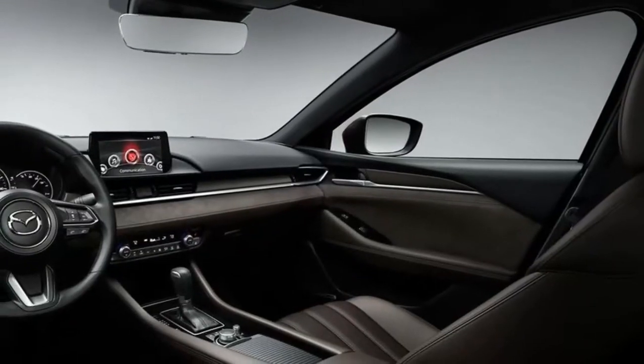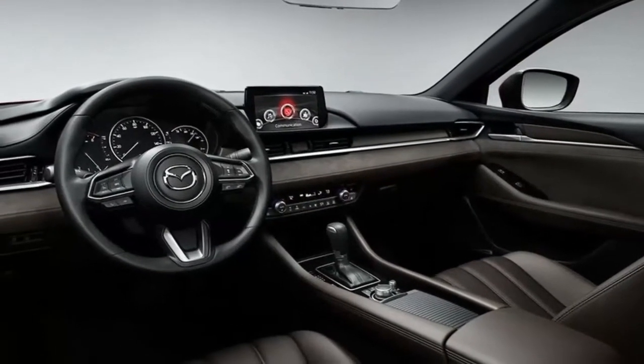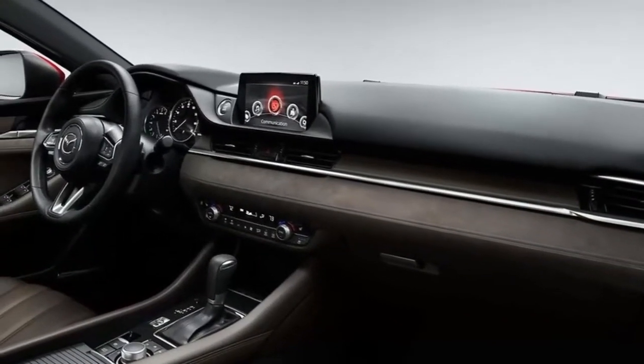Expect the new Mazda6 to hit the road in the spring of 2018, most likely with a 2018 model year designation. Pricing and final fuel economy estimates should be fleshed out by then.